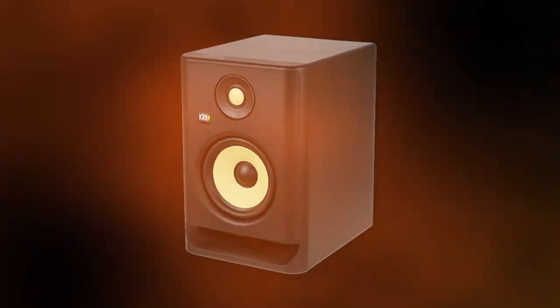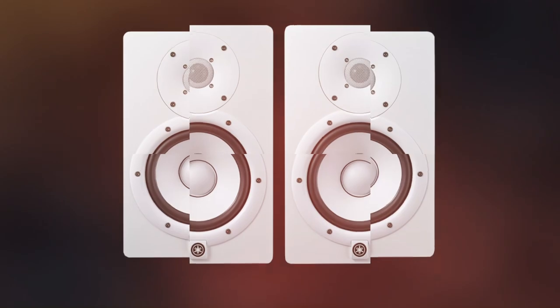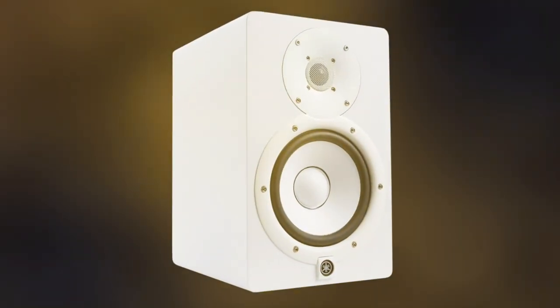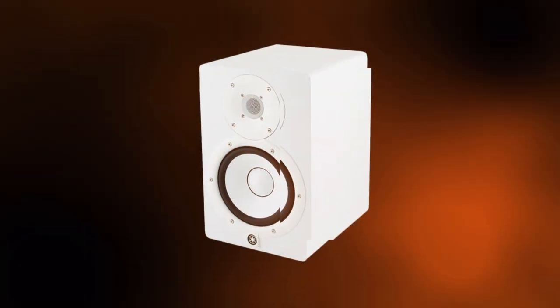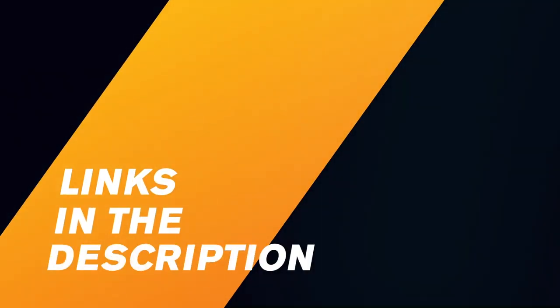Whether you're just listening to music or creating it, a great studio monitor is what you need. However, it's not always easy to find the right one. There are lots of models from many different brands flooding the market. If you're inexperienced, you might have a hard time identifying the right one for you. And this is the reason for our video. Our team of experts tested dozens of home studio monitors in order to put together this top three, and you'll be able to find all the links in the description and comments below.